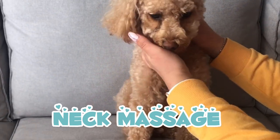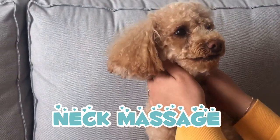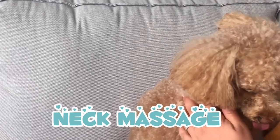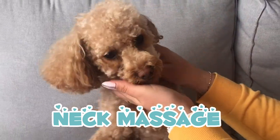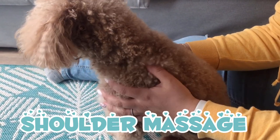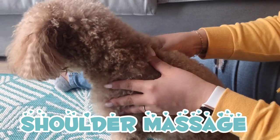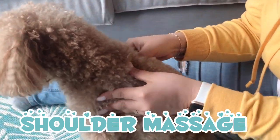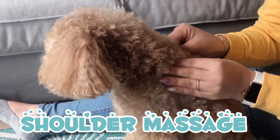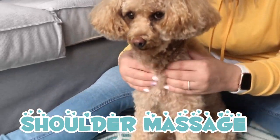Neck massage: here we're going to use a thumb circle technique, and this can be used to massage the base of the neck. Dogs love this because they usually can't reach their neck to massage themselves, they can only scratch. Lambo also loves massages and scratches underneath his neck, right under his chin. For the front shoulder massage, move down the neck to the shoulders and do circle motions with your thumbs, then come around to the front and massage their chest as well.